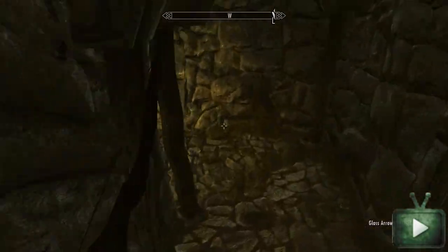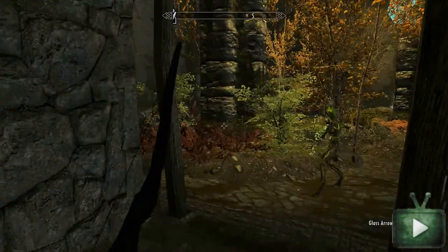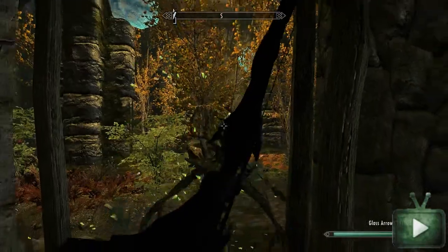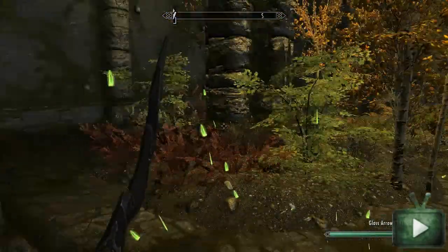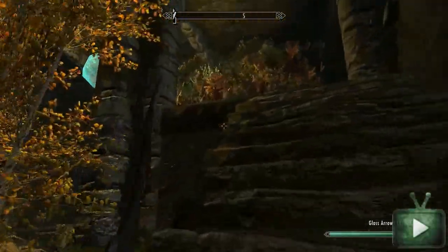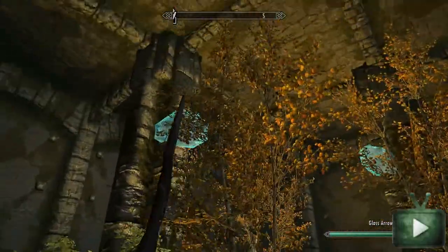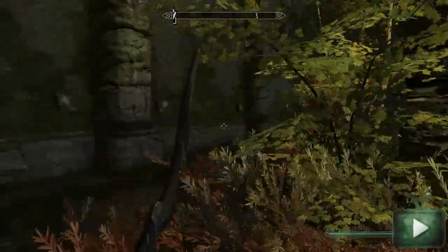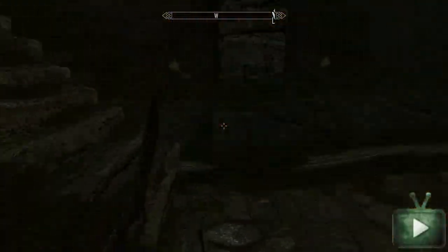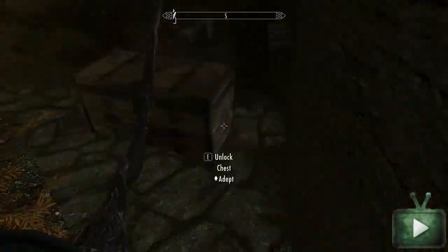The second dungeon — I'm sorry I haven't included a map screenshot — is just south of the Solitude docks; it's pretty easy to find. Inside it's nature-themed and very well made, very attractive and pretty to look at. As far as enemies, there'll be a few bears and spriggans. Again, not a huge dungeon, but fun nonetheless, and at the end you'll have a chest with your enchanted bow.